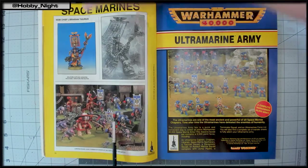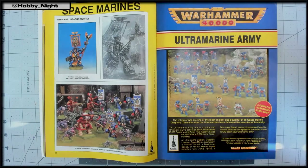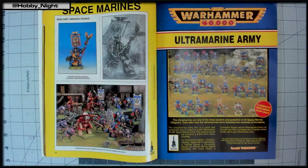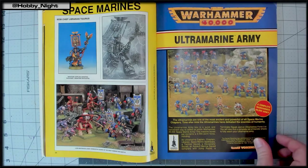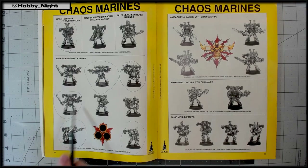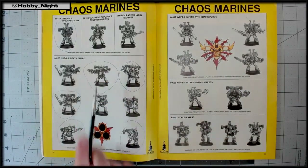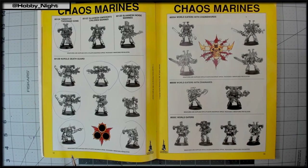They catch a glimpse of the old Carnifex — derpy-looking but beloved — and note the game was more infantry-based back then. John reveals he was a Chaos fan, specifically Thousand Sons and Plague Marines. They spot the old Plague Marines and note they recently got a re-released plastic version. The Emperor's Children miniature appears and Angela says she's never seen it used much.